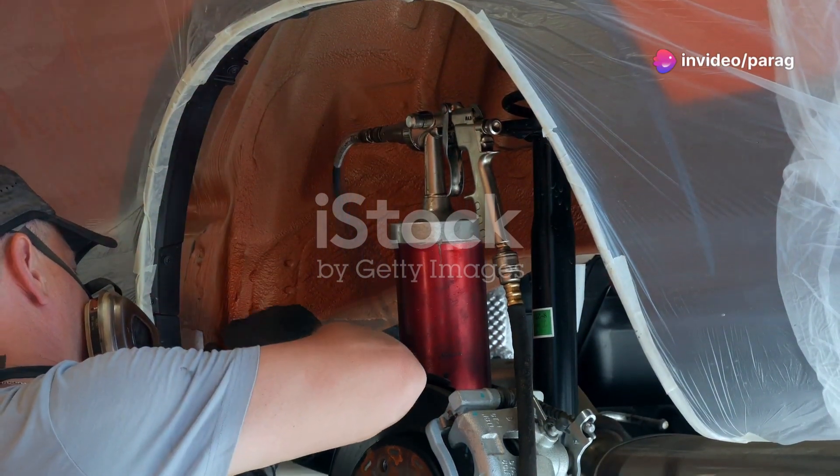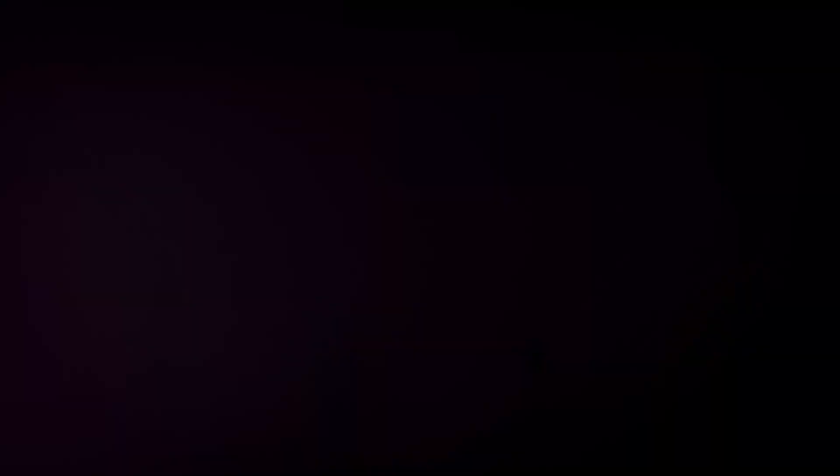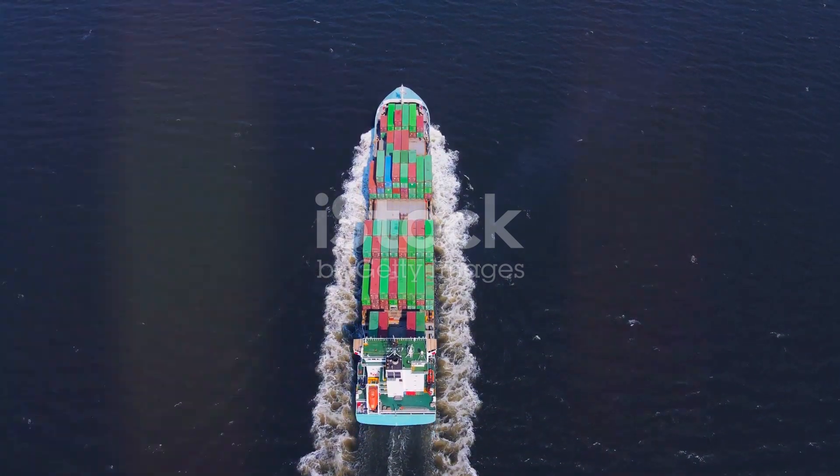Our rust remover products are designed to eliminate rust on contact, restoring your equipment to its original state. The transformation is quick and effective, saving you time and money.